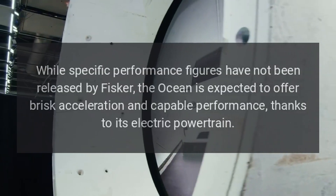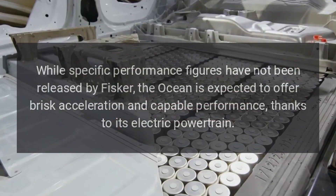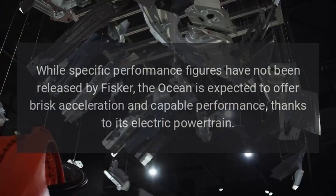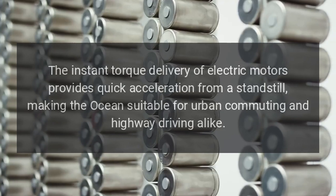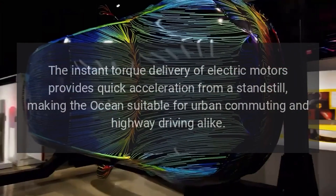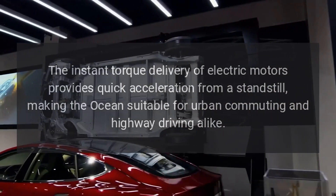Performance. While specific performance figures have not been released by Fisker, the Ocean is expected to offer brisk acceleration and capable performance, thanks to its electric powertrain. The instant torque delivery of electric motors provides quick acceleration from a standstill, making the Ocean suitable for urban commuting and highway driving alike.